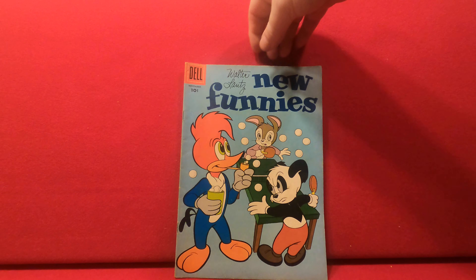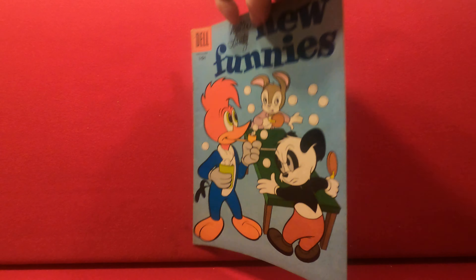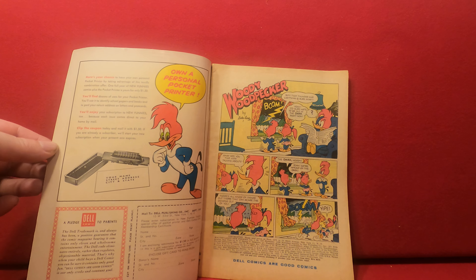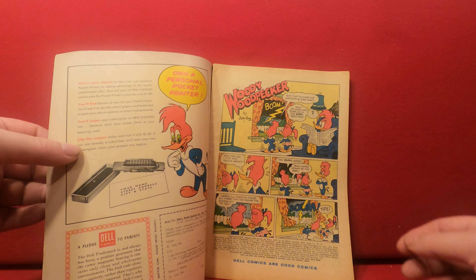We have New Funnies number 237 — it's a very clean book. It's got a little bit of piled dirt on the back, but you don't see any tanning or anything really bad going on here. It's pretty good. It's also 1956, so another early Silver Age.